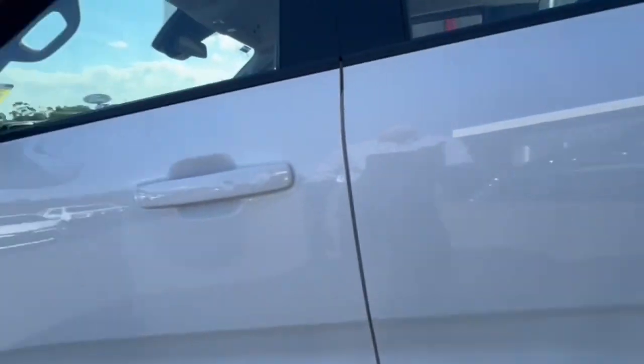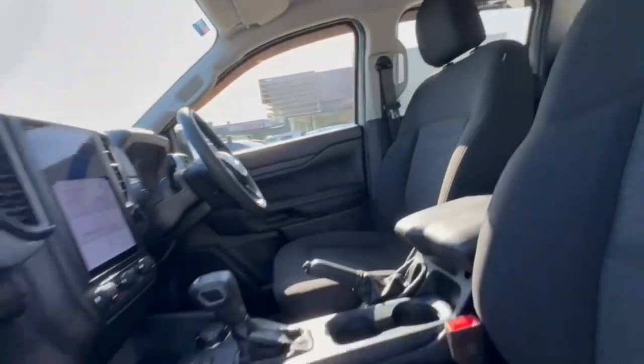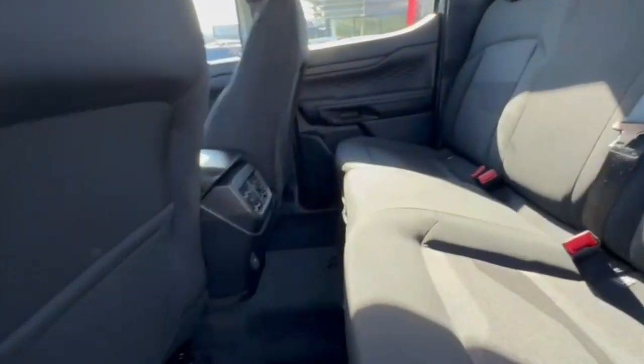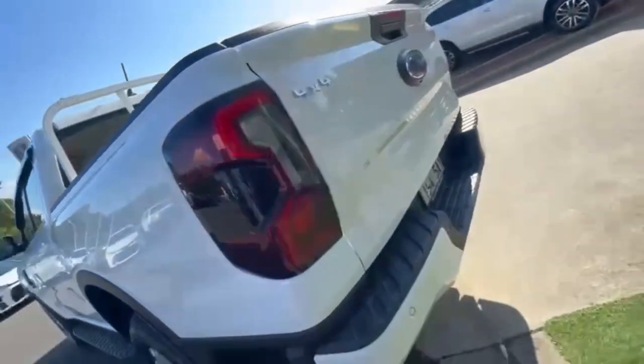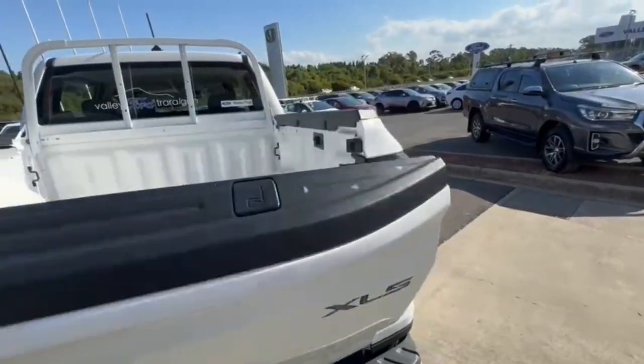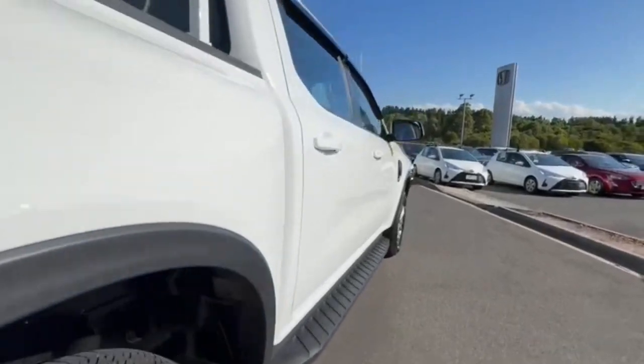This is the two-litre turbo. You do have your keyless entry and spot monitoring — really nice and tidy on the inner trim. You do have your factory side steps, also a 12-volt socket in the rear with plenty of space in the back. Moving onto the rear, you do get your reverse camera and your rear sensors, and coming down the driver side.